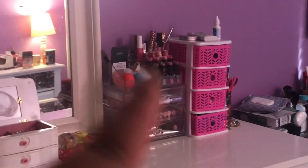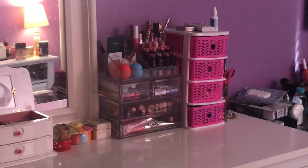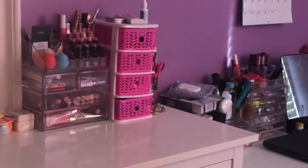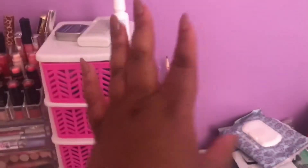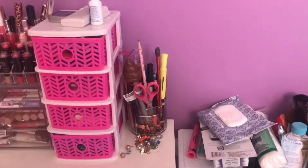There are a lot of my lip products — if you want an update on the lip product collection, just let me know. The top three drawers have phone cases in them and the bottom drawer has gum. Right here is a bunch of earrings I need to sort out, and right here is where I keep all my school stuff like pencils and scissors.